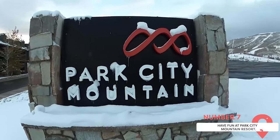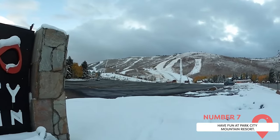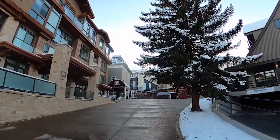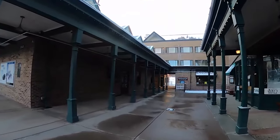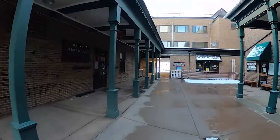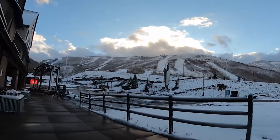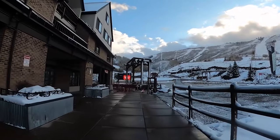Have Fun at Park City Mountain Resort. Park City Mountain Resort is a dream come true for skiers, featuring an extensive range of amenities and services that make it the largest ski area in the U.S. The resort offers a whopping 7,300 acres of land, with 41 lifts, 14 bowls, 8 terrain parks, and over 300 trails to explore. It's home to a licensed daycare center, a ski and snowboard school, and several ski-in, ski-out accommodation options, ranging from private homes and condos to hotels and lodges.